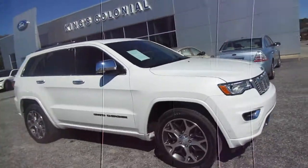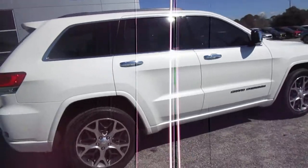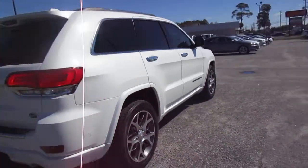Hello, welcome to King's Colonial Ford. Here we have a 2019 Jeep Grand Cherokee Overland package. This is a really nicely equipped Cherokee.